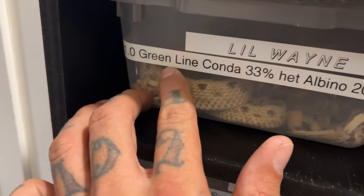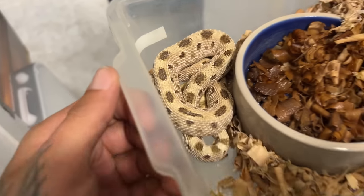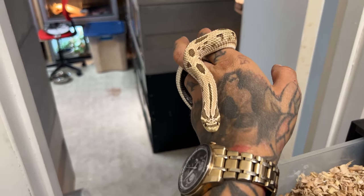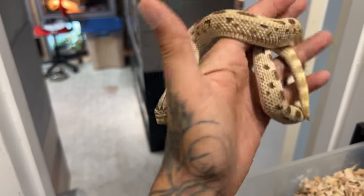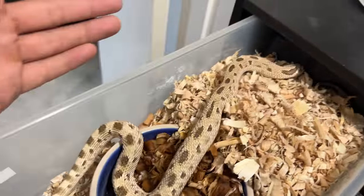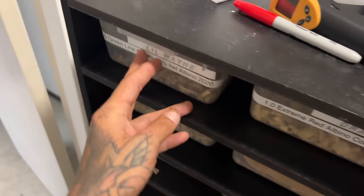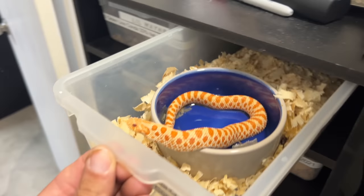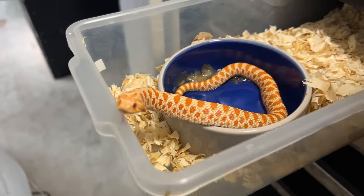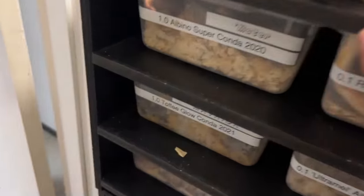We're going to quickly go down the line of what we got. First up, we got a male green line anaconda, 33% het albino, 2020. There's nothing real special about this guy — he's pretty average, but people love his coloration. He's a green line anaconda, very cool, not really a high dollar snake but people love him. Next up is Dragon. Dragon is an extreme red albino conda. Look at him — he is such a handsome little devil. Hello sir. Are you going to get all huffy puffy for me?